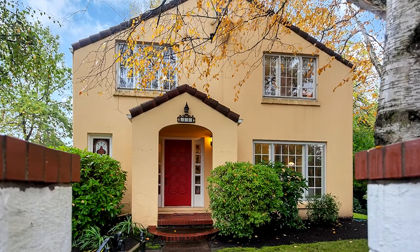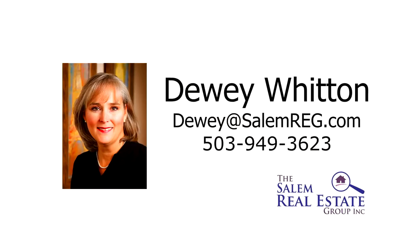This is just a preview — there's so much more for you to see. To schedule your own private tour, please contact Dewey Witten with the Salem Real Estate Group at 503-949-3623.